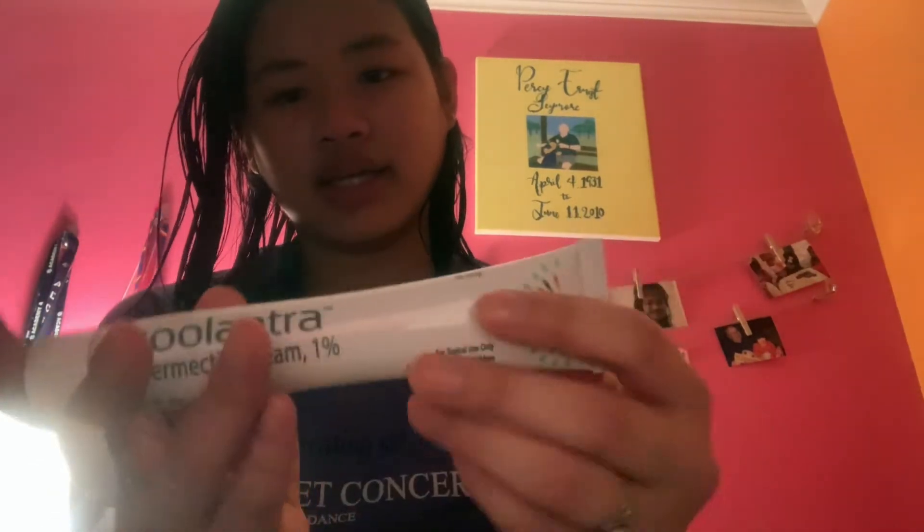The next thing I put on is this — it's Soolantra, and it's meant for rosacea. I was not officially diagnosed with rosacea, but I did have some redness on my cheeks and nose that my dermatologist thought could be rosacea. Since it disappeared with one cream and then came back, we just use this as a safe measure to make sure it doesn't come back. And it hasn't come back since I've used it, so it must be working.